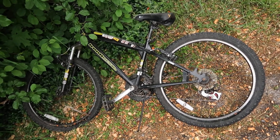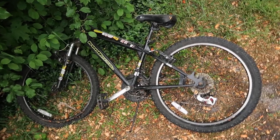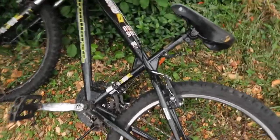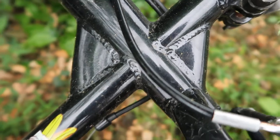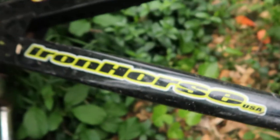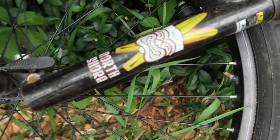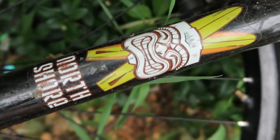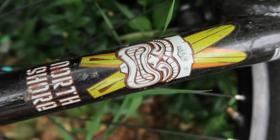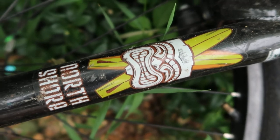I did that once — some homeless dude was like, 'I need a bike.' Okay, here you go. Still riding it today. But sometimes I guess they just want to steal something, and then in the middle of trying to steal it, they get a little bit freaked out and they run away. And that's what happened with this Iron Horse. So I think I'm just going to leave it here. That's the Iron Horse North Shore in upstate New York. Thanks for watching, and don't steal things — it's mean.